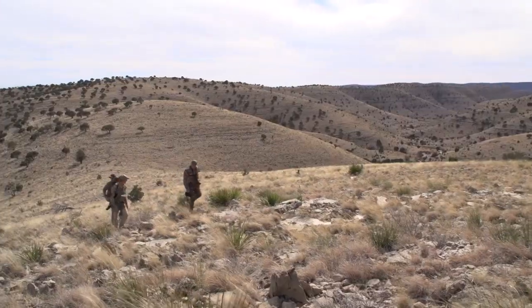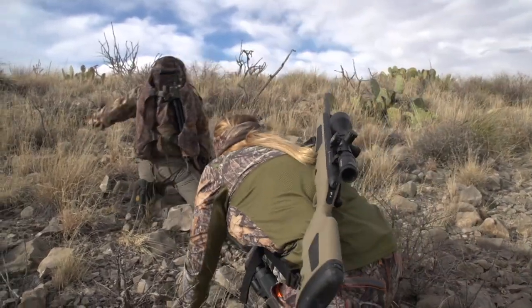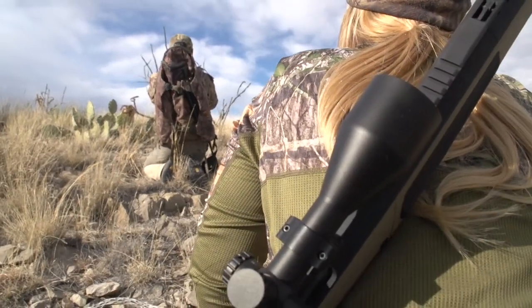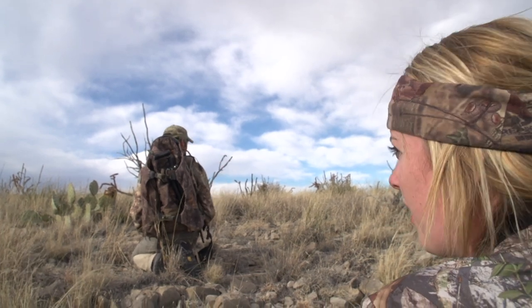We spotted at least one nice ram in this group and we're going to go for a little hike. We've got to go over this saddle before we can get to them and get a good eye on them. Hopefully we can get up there and find a nice one — get one on the ground tonight. But the four in this group were just too young.